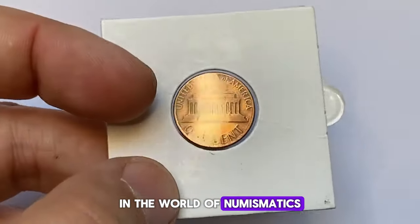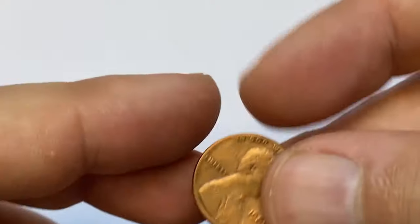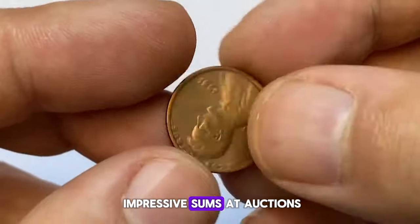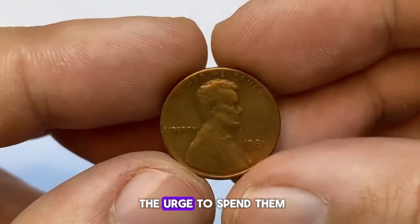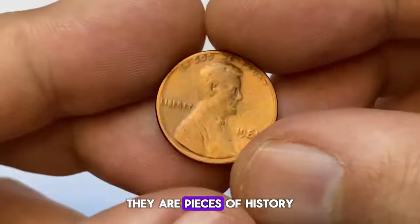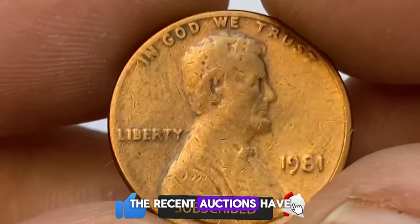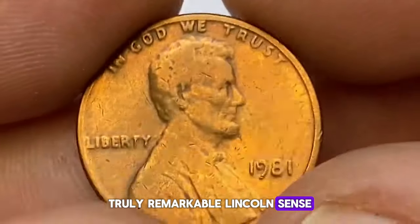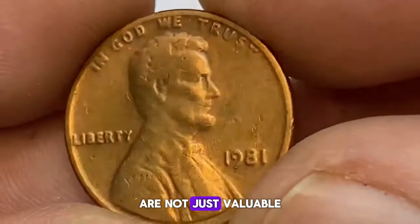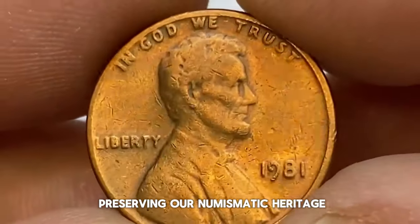In the world of numismatics, the allure of rare and valuable coins often tempts collectors to part with their treasures. However, when it comes to Lincoln cents, especially those that have fetched impressive sums at auctions, it's crucial to resist the urge to spend them. These coins are not just tokens of currency — they are pieces of history, artifacts that connect us to the past and tell stories of a bygone era. The recent auctions have showcased some truly remarkable Lincoln cents. These coins, with their unique features and historical significance, are not just valuable in monetary terms — they are also valuable in the context of preserving our numismatic heritage.